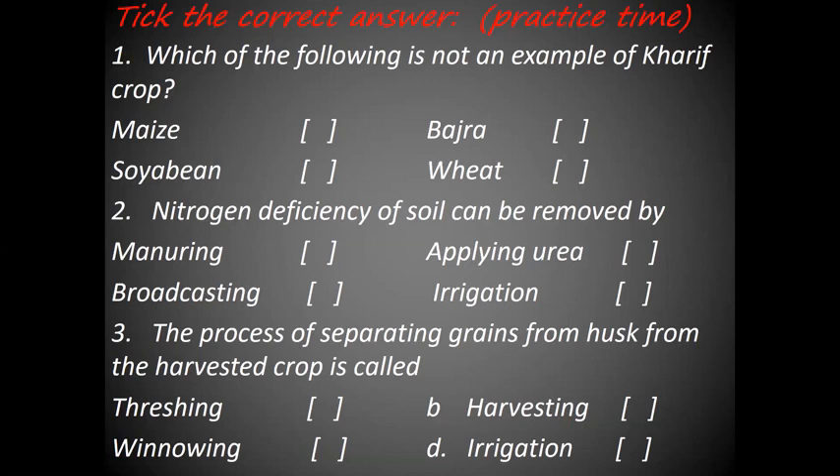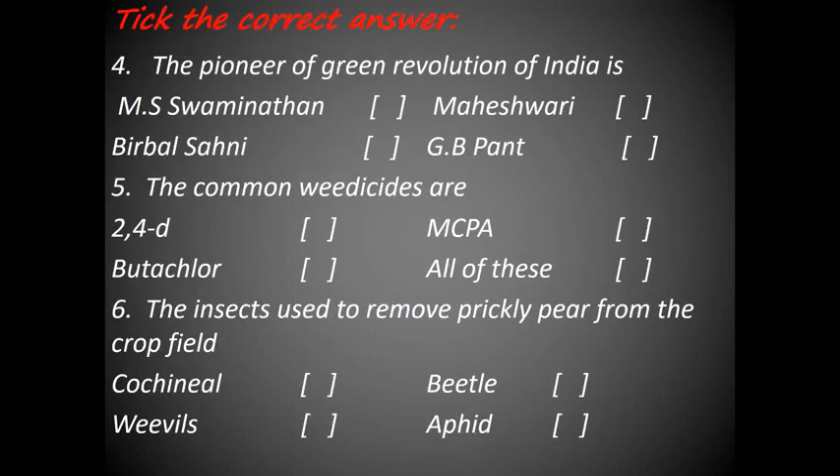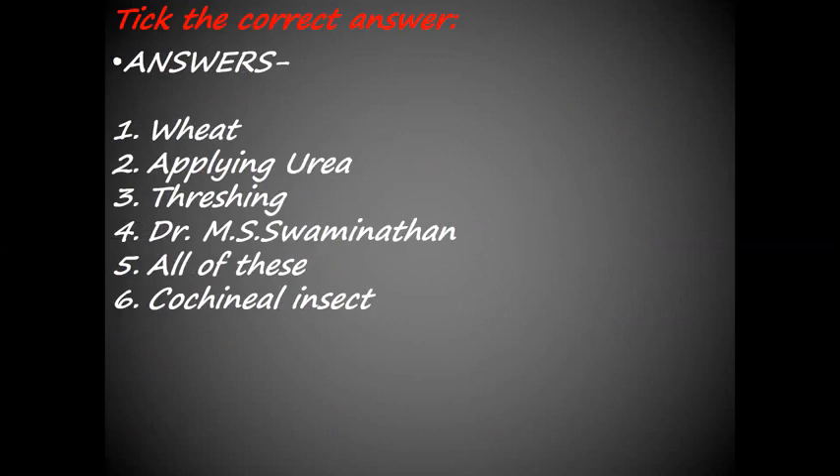Let's discuss the MCQs. Which of the following is not an example of kharif crop? The answer is wheat. Nitrogen deficiency of soil can be removed by applying urea. The process of separating grains from husk from the harvested crop is called threshing. The pioneer of green revolution of India is Dr. M.S. Swaminathan. The common weedicides are all of these. The insect used to remove prickly pear from the crop field is cochineal insect.